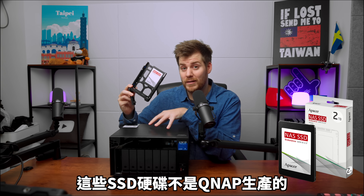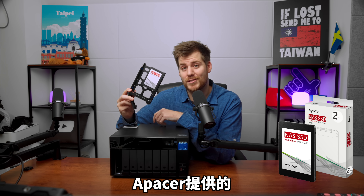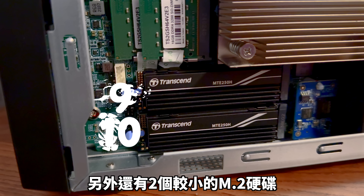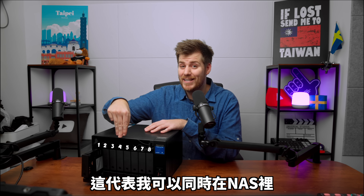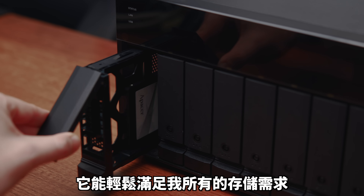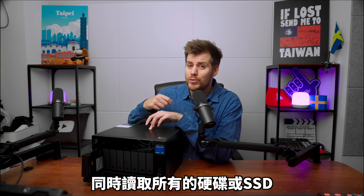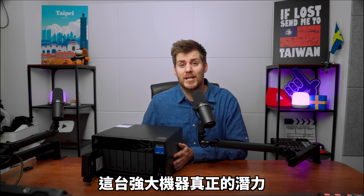These SSDs are actually not directly from QNAP, but from another Taiwanese partner company called Pacer — so we are doubling down on the Taiwanese tech. Inside here I have eight of these hard drives and two other smaller M.2 hard drives. This means I can put eight SSDs into this NAS at the same time. Honestly, that was basically the only thing I thought a NAS did — working as an adapter so I can access all my SSDs at the same time using one cable. But it turns out we haven't even scratched the surface of what this beast of a machine can actually do.